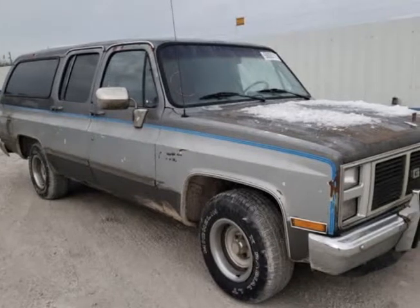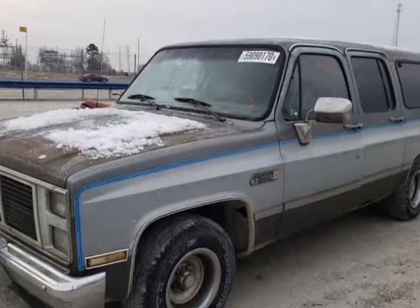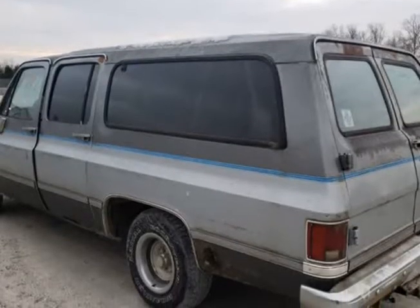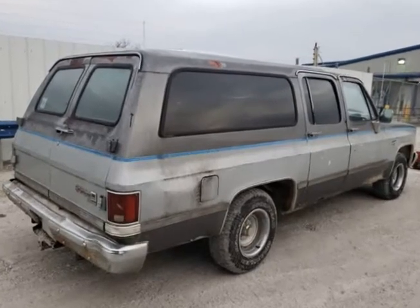This 1988 GMC Suburban is brought to you by Ove Car Trader Corp. Just rescued by our automotive archaeology team — a one-owner 1988 GMC Suburban with a clean title.